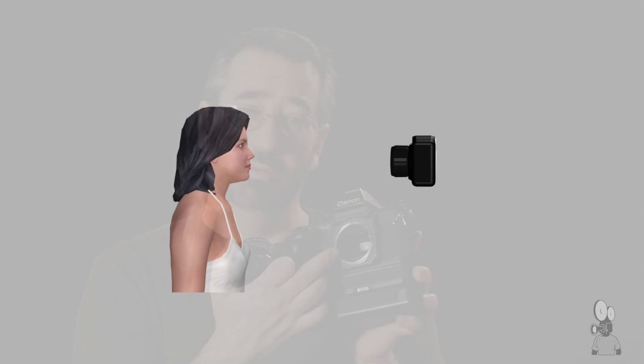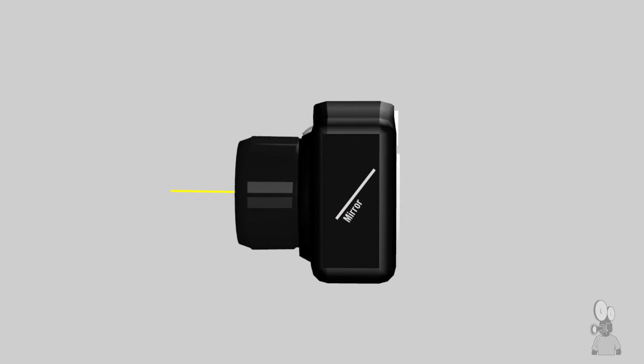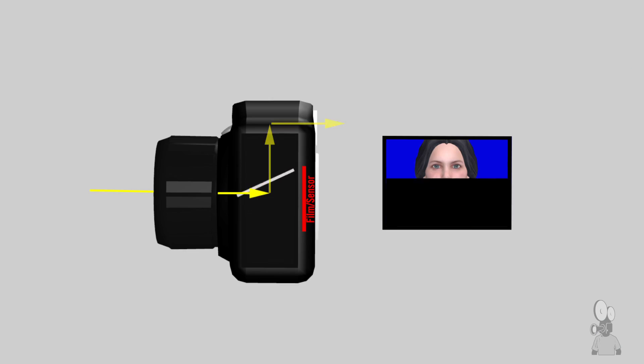In an SLR, there's a mirror in the camera behind the actual lens. This mirror bounces the image coming through the lens up to a prism and out the viewfinder, allowing the operator to actually see out the physical lens. That's also why when you're shooting with an SLR and you take a photo, it suddenly goes black for a second — because that mirror flips up in order to expose the film behind it.